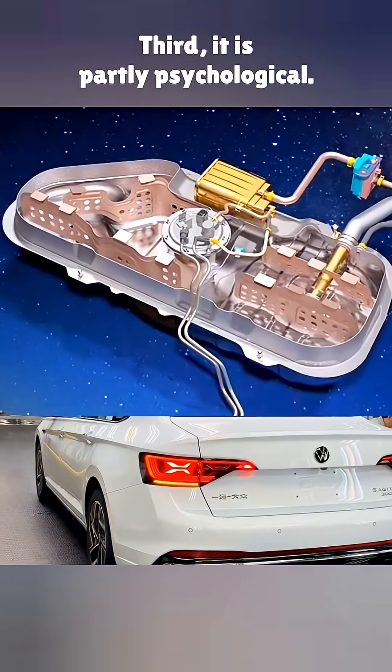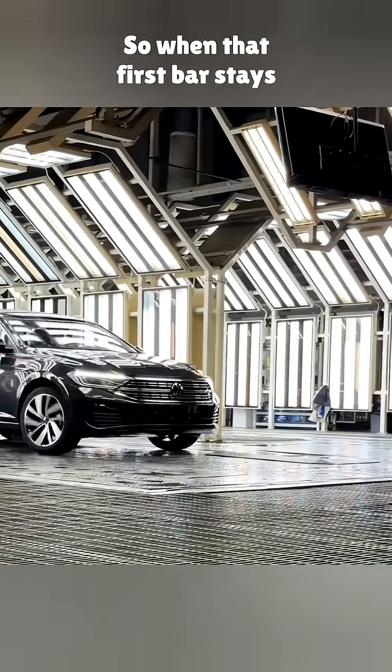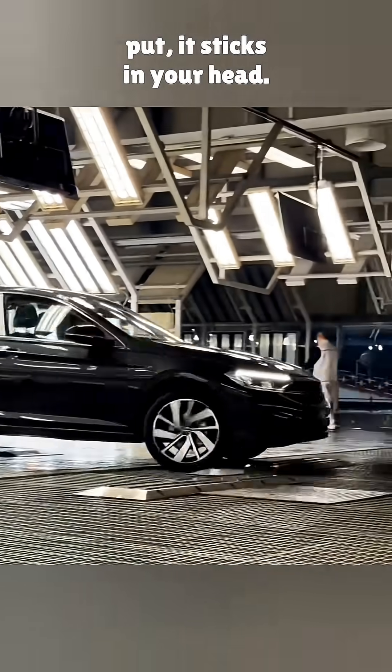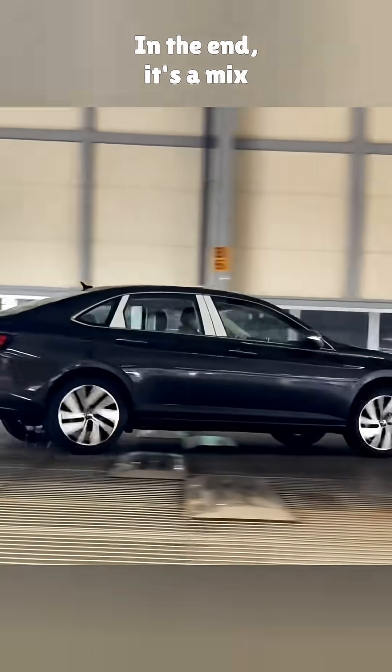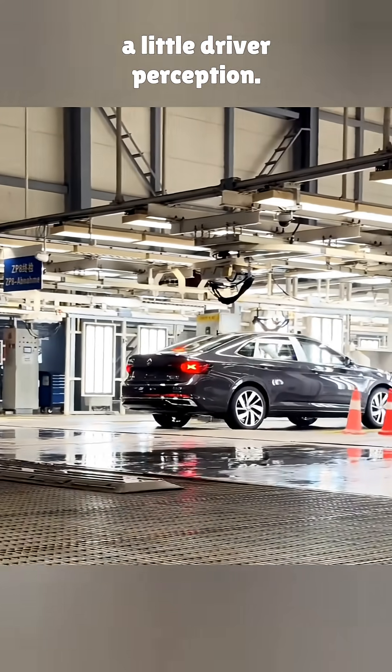Third, it is partly psychological. Right after a fill-up, people check the gauge more often, so when that first bar stays put, it sticks in your head. In the end, it's a mix of tank design, sensor behavior, and a little driver perception.